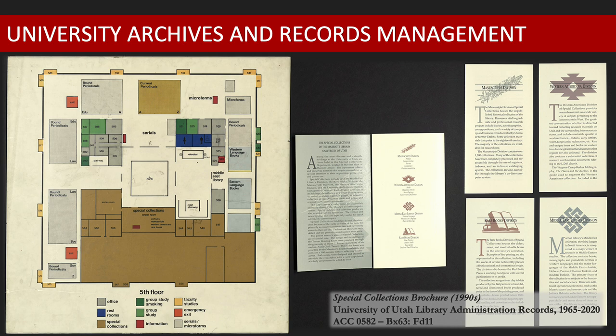Some of these materials include historical records of administrative and academic units, presidential papers, and minutes of the Board of Trustees and Academic Senate. University Archives holds more than 30,000 cubic feet of records and over 17,000 campus architectural drawings.